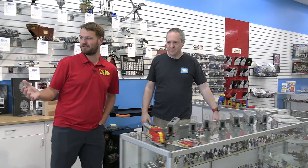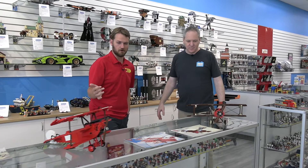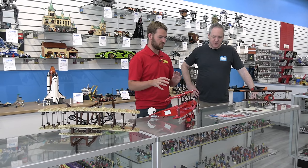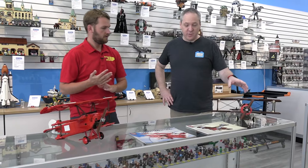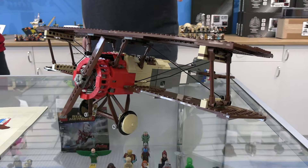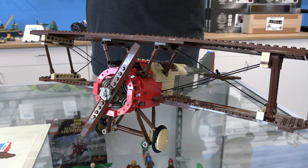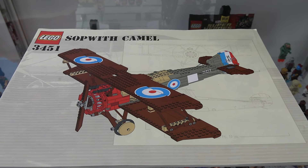We'll move on to our next lineup, which is actually three different plane models — some really cool, kind of unusual ones that you don't see that often. So starting at this end: this first one is set 3451, the Sopwith Camel, released in 2001. It's a great example of a biplane — aviation lovers as well as military history buffs kind of love these sets.